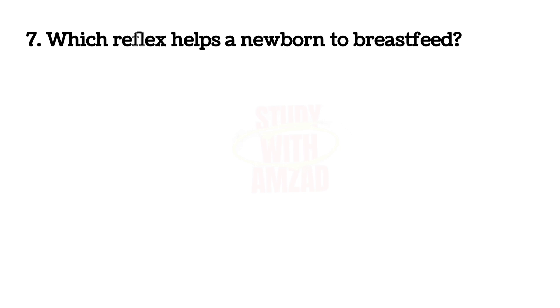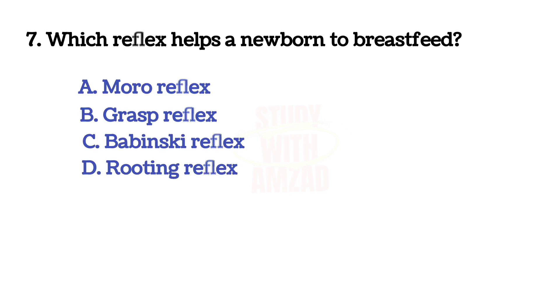Which reflex helps a newborn to breastfeed? Correct answer is D: rooting reflex.